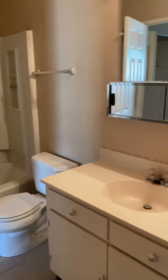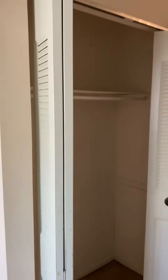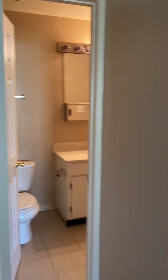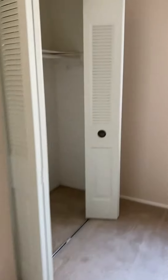Bathroom adjoins to the bedroom. Bedroom here, good-sized room — definitely could fit a king bed if that's what you have. Closet, a storage closet in here as well, and two clothing closets.